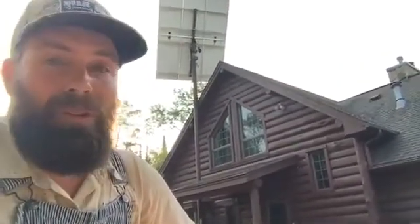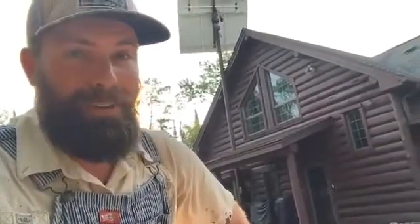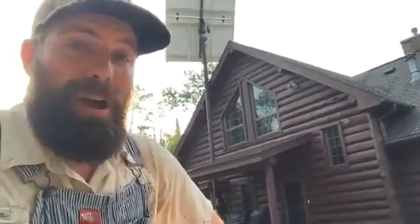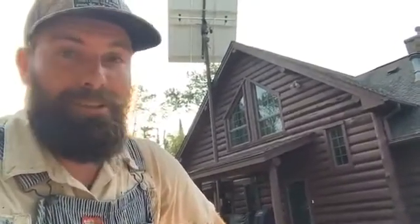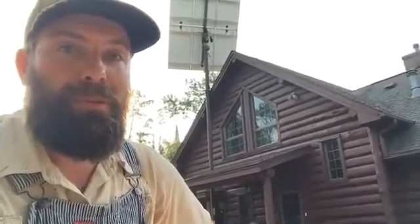Thank you everybody for following along. Again, hashtag wilderness painter if you want to see all the pictures and all the fun stuff from this one. Awesome fact: if I want to find the nearest paint store, it is in another time zone and another country from here. We are that far removed from other people.